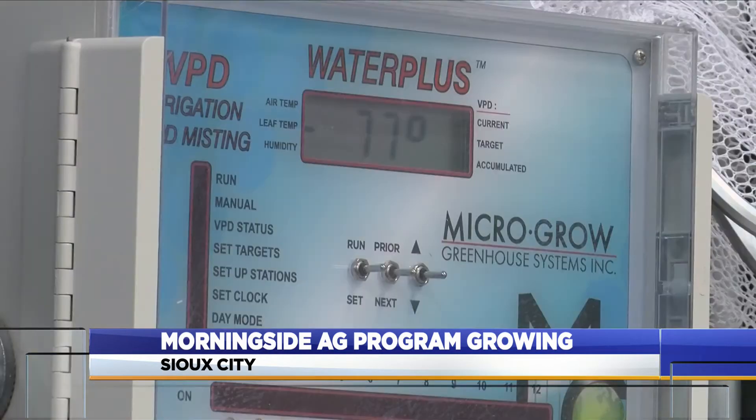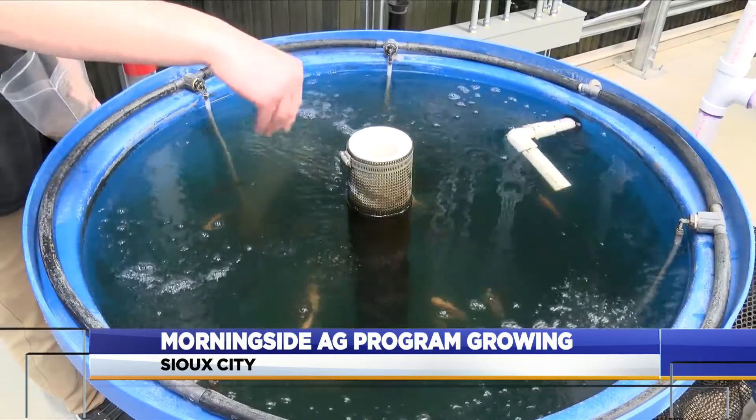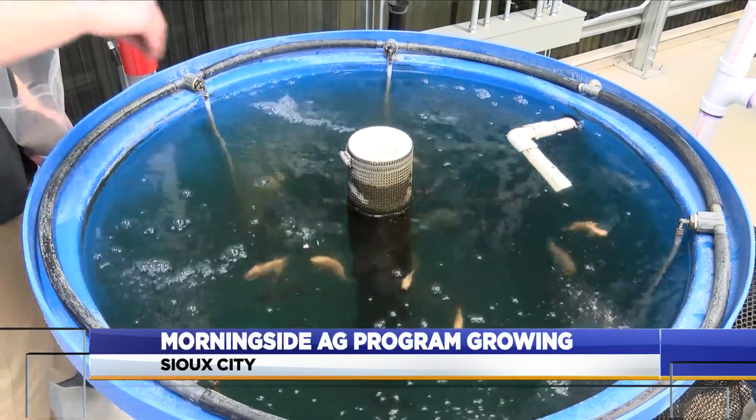The facility has provided students like Gage Dewsbury unique experiences, including how the process of aquaponics works — where essentially these plants get nutrients through ammonia-based manure that tilapia produce. Dewsbury says it's an innovative solution and has environmental benefits compared to the standard way of growing crops.